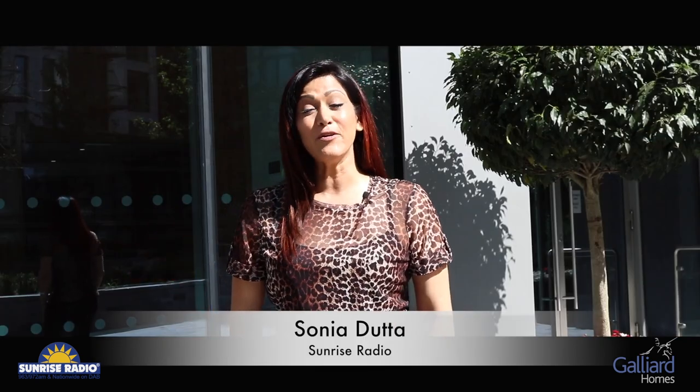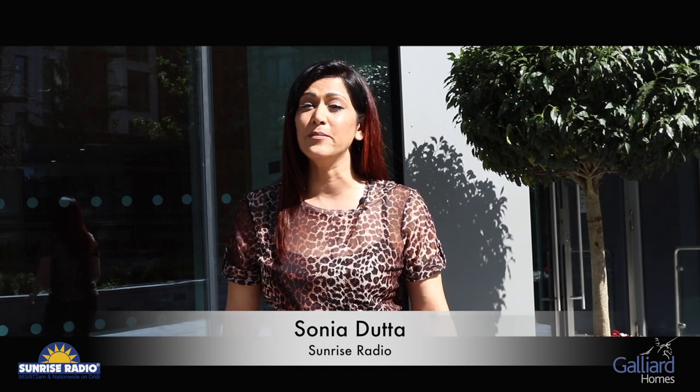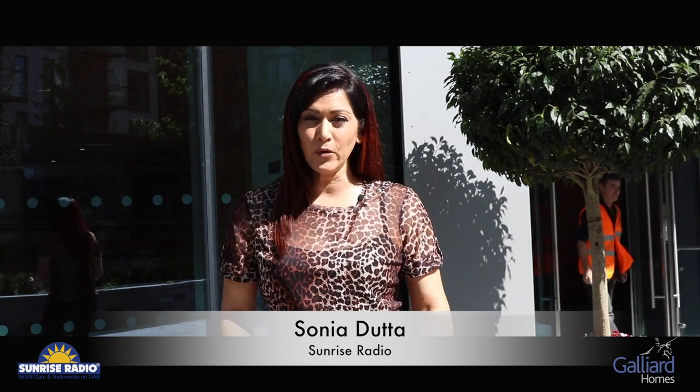Hi, I'm Sonia Dutta and today we're at Baltimore House, which is the latest development from Galliard Homes. Before we get to know more about Galliard Homes from their sales director, David Galman, let's give you a quick tour inside.